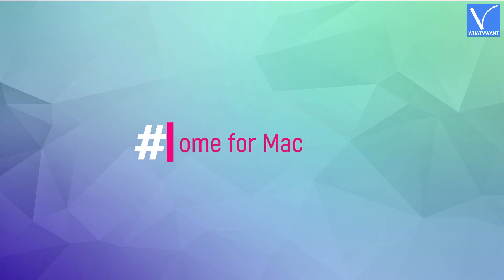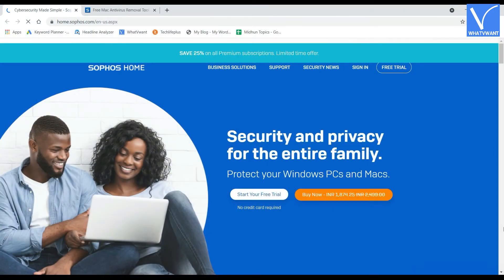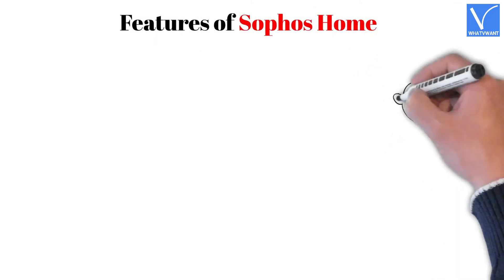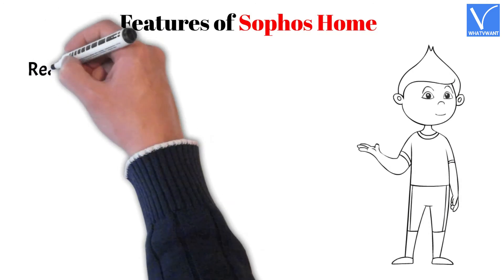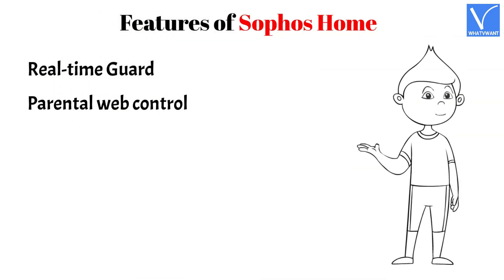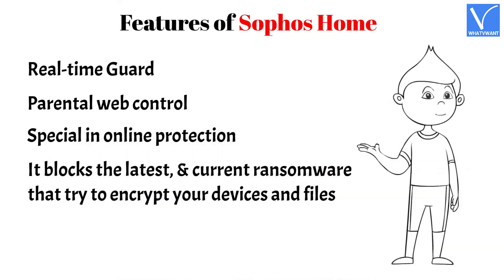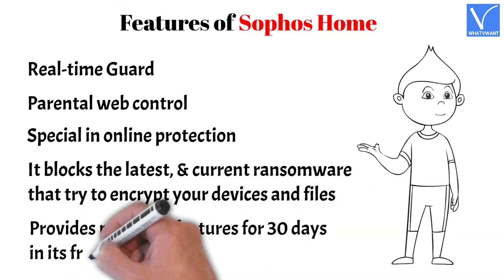Number 6: Sophos Home for Mac. Sophos Home is another popular antivirus that protects your Mac against all malware. It comes in free and premium versions. Its free version consists of all features that are in the premium version, but after 30 days of usage, some features will expire. Features include real-time guard, parental web control, special online protection, and it blocks the latest ransomware that tries to encrypt your devices and files.